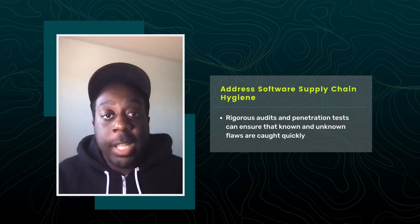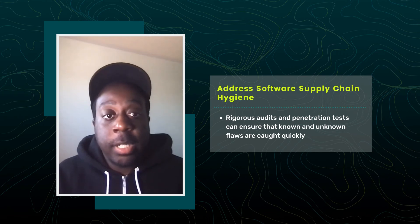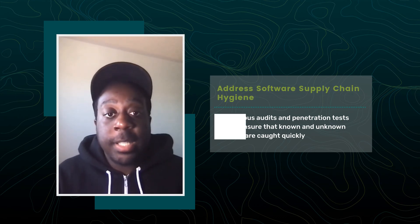Step 3: Address software supply chain hygiene. For commercial and SaaS software, hygiene starts with strong vulnerability and configuration management practices, coupled with the asset inventory mentioned earlier. Rigorous audits and penetration tests can ensure that known and unknown flaws are caught quickly. And the same goes if you're developing software in-house or doing extensive customization.